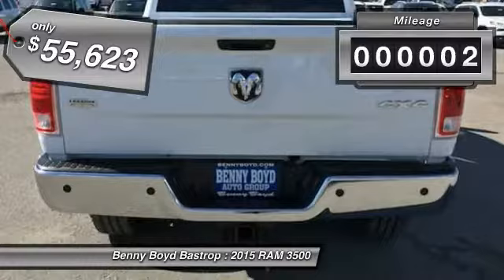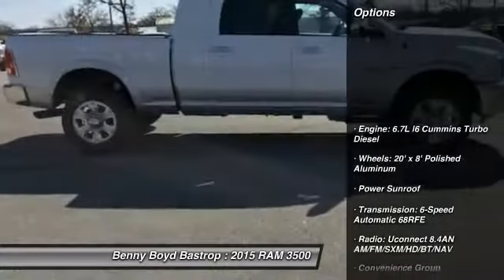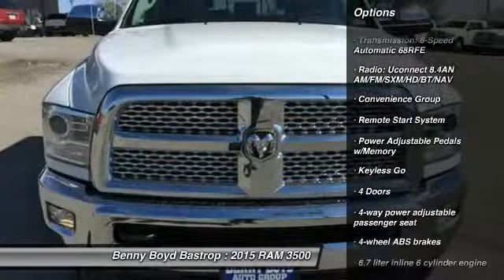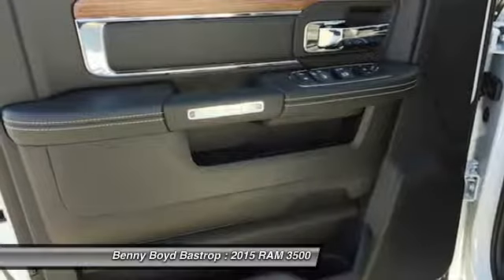This vehicle has less than 100 miles. Here are some of this vehicle's great options: remote engine start, traction control, power sunroof, stability control, airbags, cruise control, Bluetooth, keyless go, trip computer, and heated steering wheel.